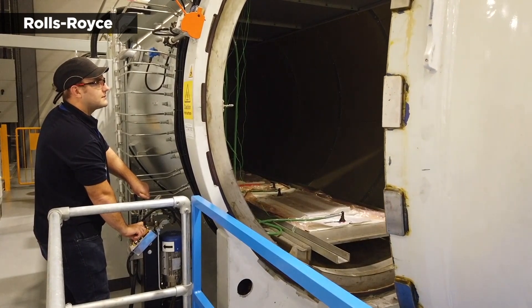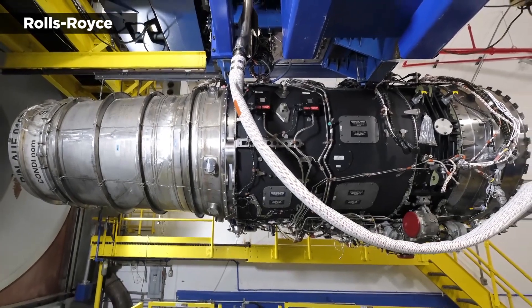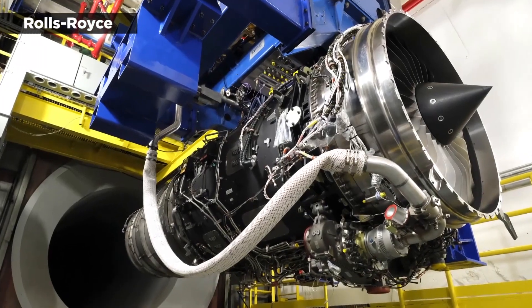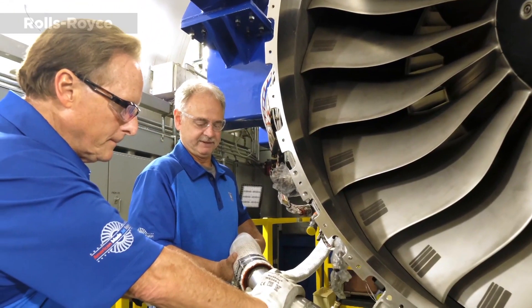The B-52 is a long-range bomber billed for strategic attacks, close air support, air interdiction, offensive counter air and maritime operations. It's capable of flying at high subsonic speeds at altitudes up to 50,000 feet.